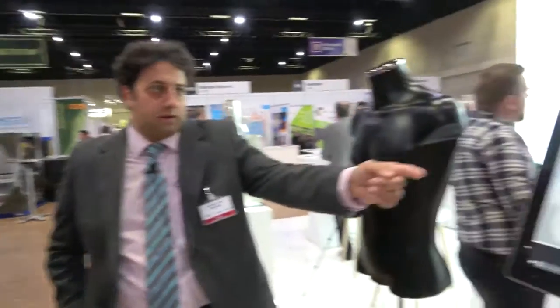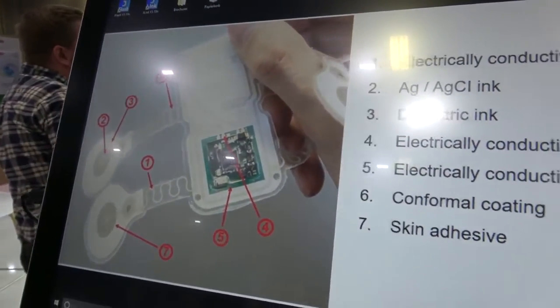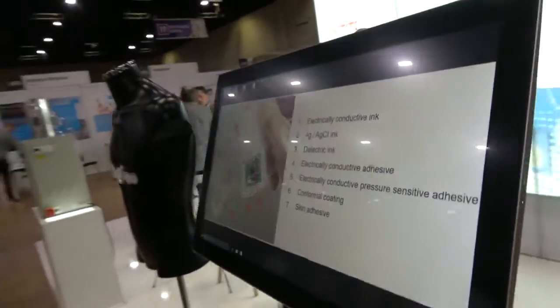And these are a list of all your materials going into that product? Indeed, this is a list of all materials incorporated within this design, and they are compatible with each other as well.